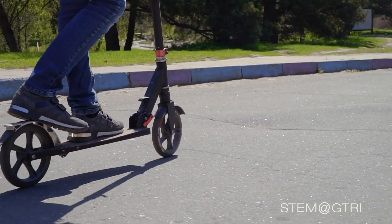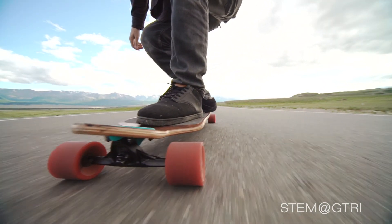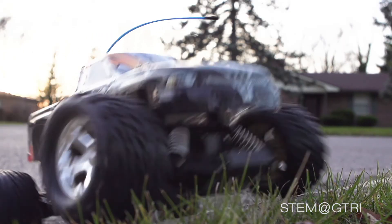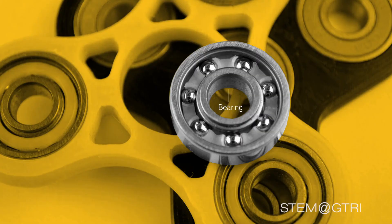The same engineering is used in other toys that you might have, including scooters, skateboards, and even radio controlled cars. If you look closely at scooter or skateboard wheels, you will see that the center looks very similar to the center of a fidget spinner.